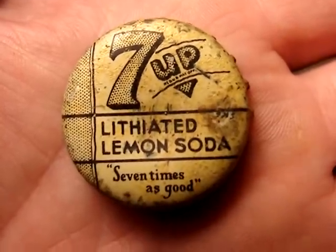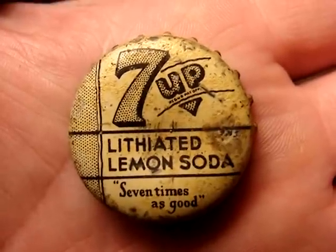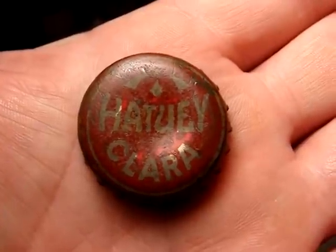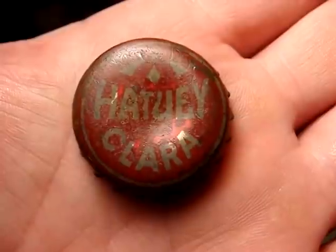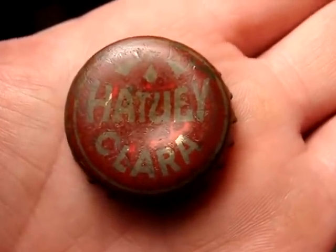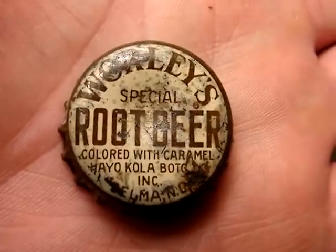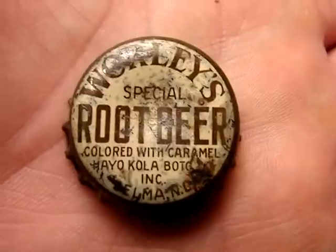This is a pretty nice cap right here — Seven Up from the late 20s. I didn't even think Seven Up was around that long ago. Here's one I've never seen before; I don't know if this is a beer cap or what — I'm going to have to research it. This one has a lot of local interest; I found two of them on the first search and just one this time.